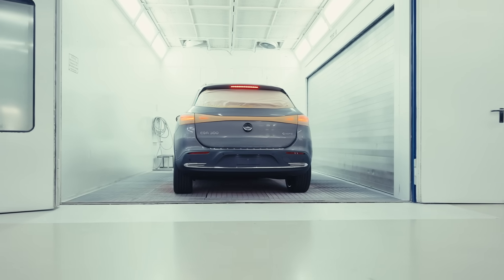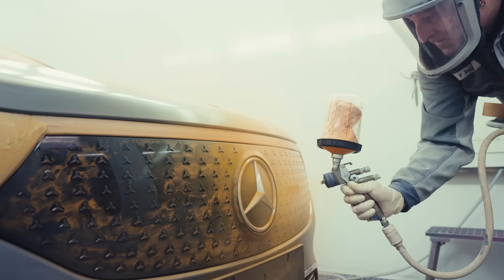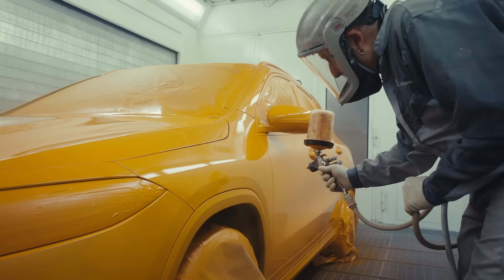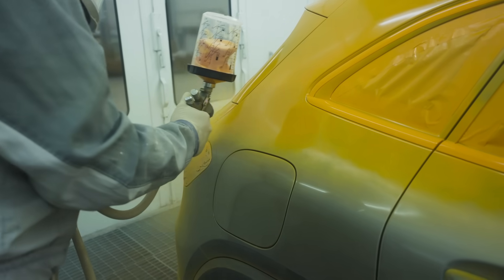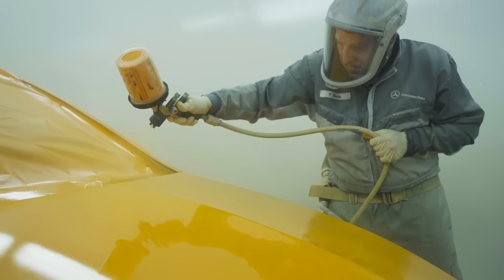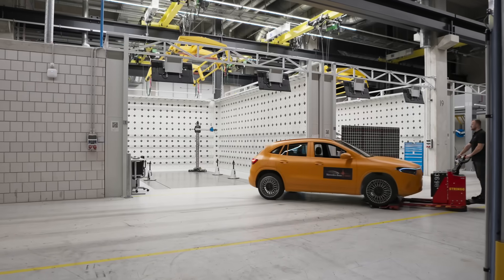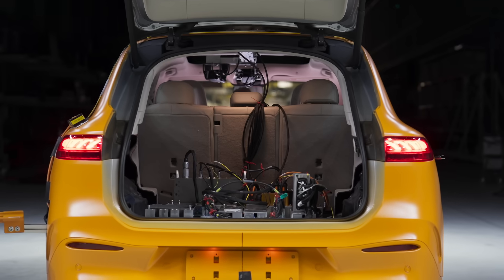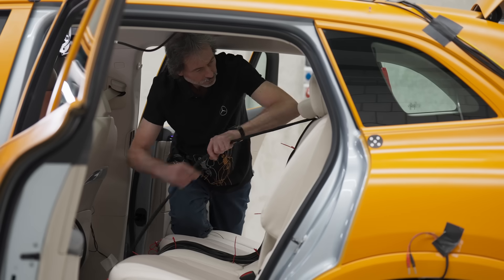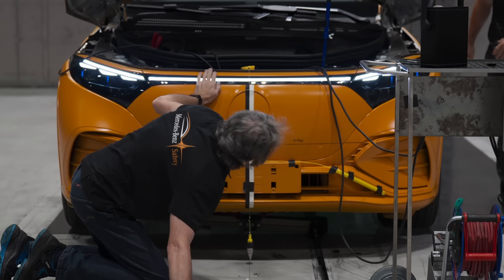The first thing that we do is paint the car orange. We use this orange color because when we first started doing crash tests, it was just black and white filming. On black and white film, this orange color provided the best contrast. When the car is painted, we place measuring instruments and a lot of technical equipment into the car to make sure that all the signals from the dummies are all coming together.